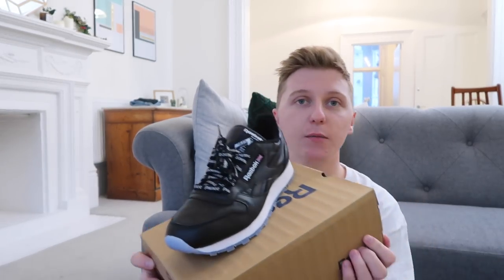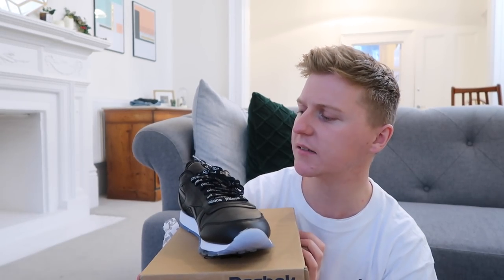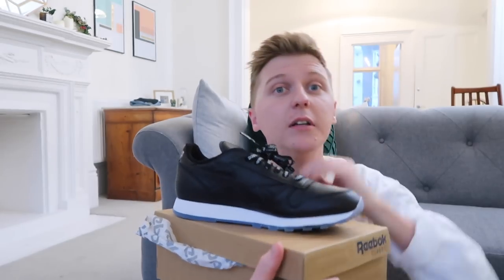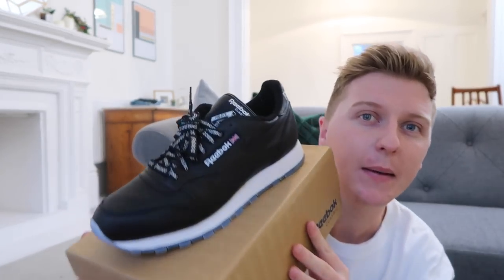Palace is absolutely hot right now, and this is a collaboration with Palace. I didn't get these at the drop — I got them online luckily because they didn't sell out. I really like how the bottom is that cool blue semi-transparent. I love watching trainer collection videos because you get a sense of someone's style.